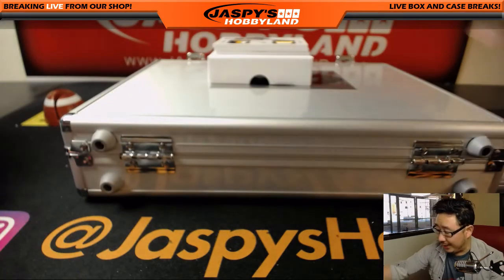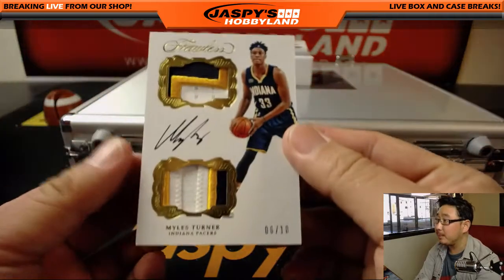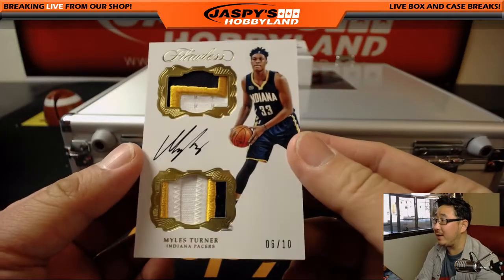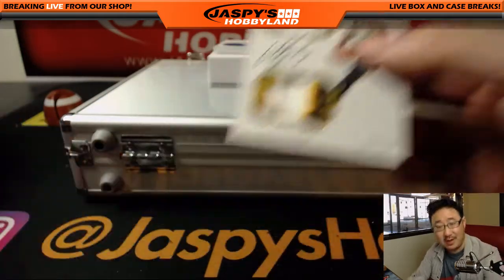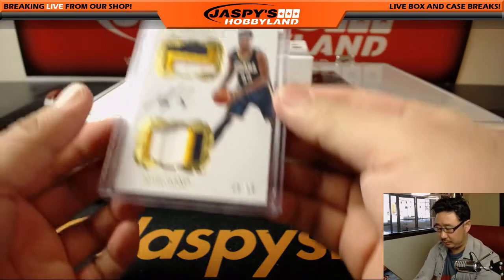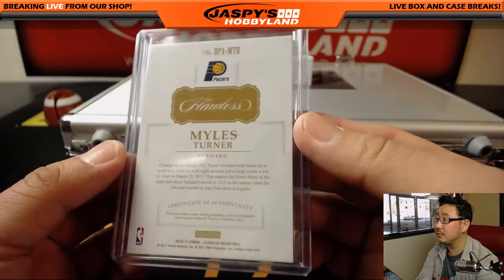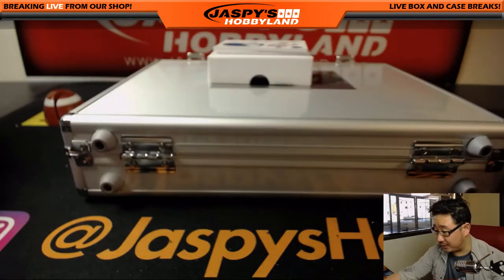Another dual relic autograph, six out of ten — nice Miles Turner. Great dual relic, great autograph. Really solid player for the Pacers. That's a very solid Miles Turner card. He's having a good season.